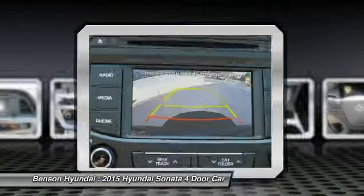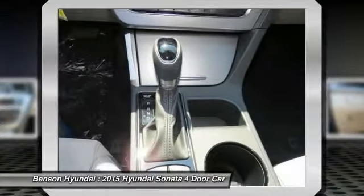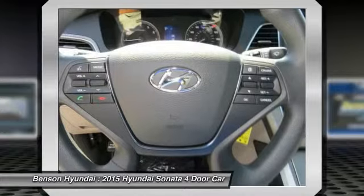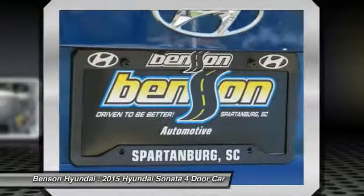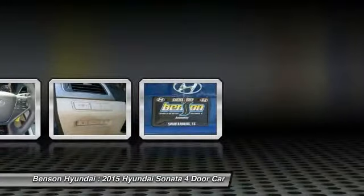Drive away with a great deal on this vehicle. Call or stop in today. I'll see you next time. Bye.